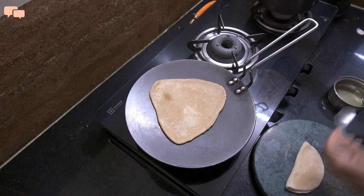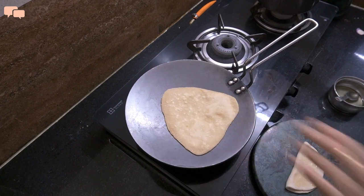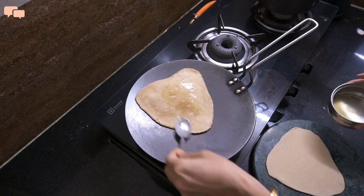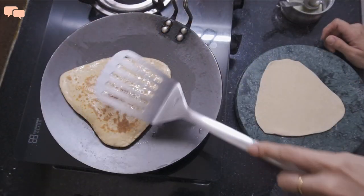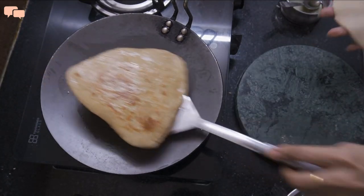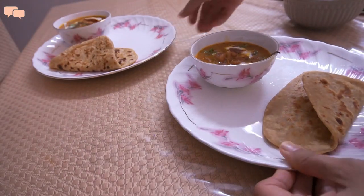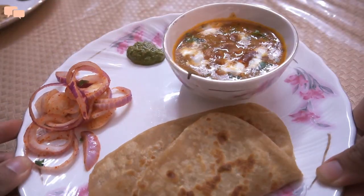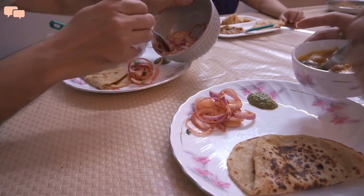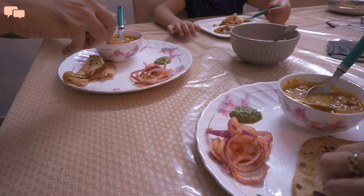So I will quickly make a few parathas to serve alongside. The truth is, I am more of a roti or paratha fan than rice, and that's why I have also shared some great and healthy paratha recipes in one of my previous videos. Do have a look and let me know which one you found the most tempting. And here you go — delicious dinner served without spending much time in the kitchen to avoid that summer heat.